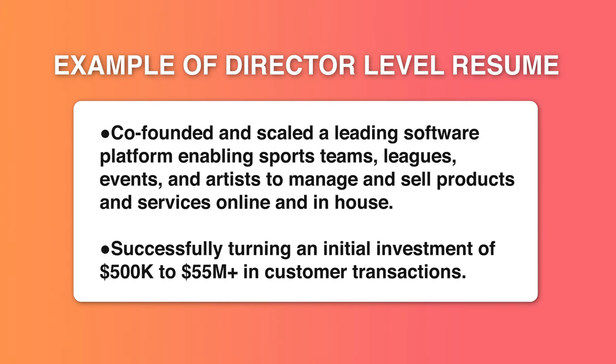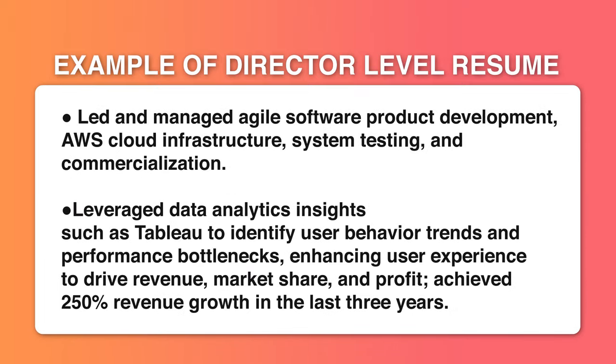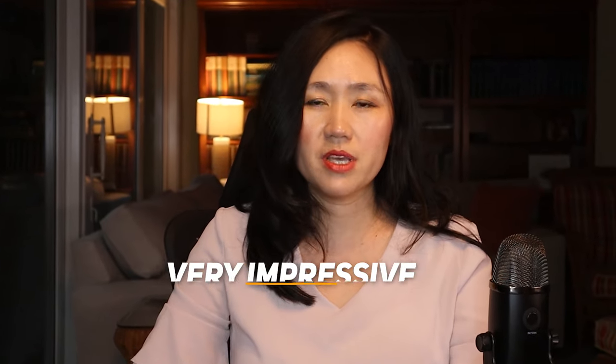This director wrote the following: 'Co-founded and scaled a learning software platform enabling sports teams, leagues, events, and artists to manage and sell products and services online and in-house. Successfully turned an investment of $50,000 into $50 million in customer transactions. Led and managed agile software product development, AI calls infrastructure, system testing, and commercialization. Leveraged data analytics insights such as Tableau to identify user behavior trends and performance bottlenecks, enhancing user experience to drive revenue, market share, and profit, achieving 25% revenue growth in the last three years.'